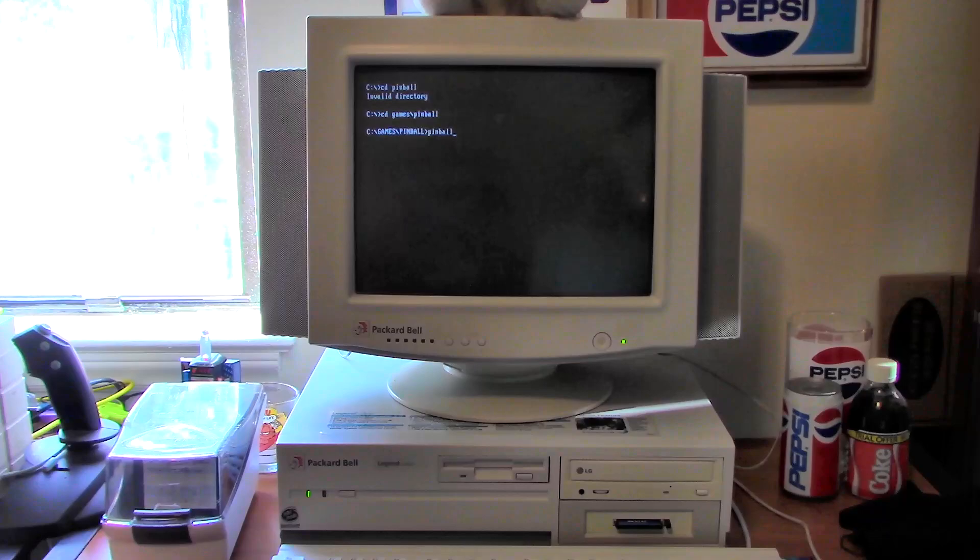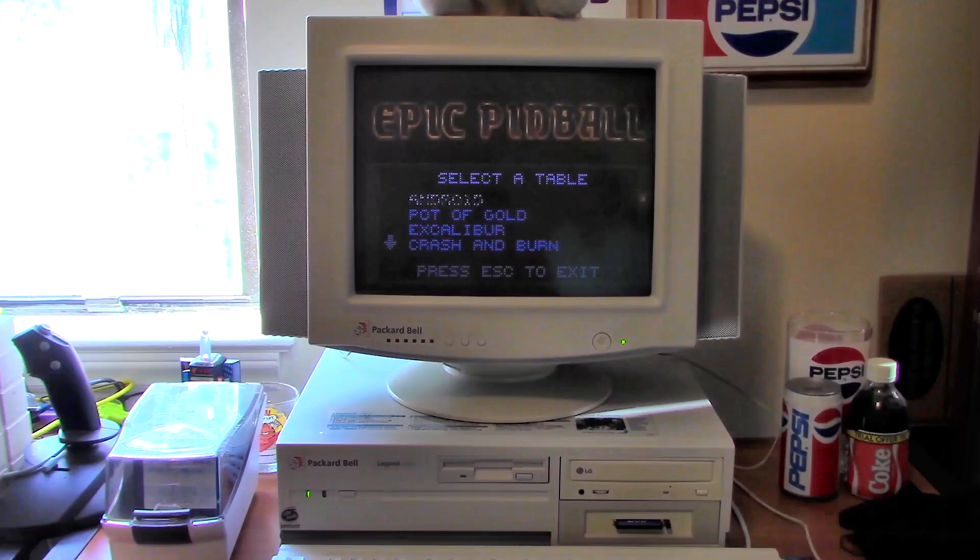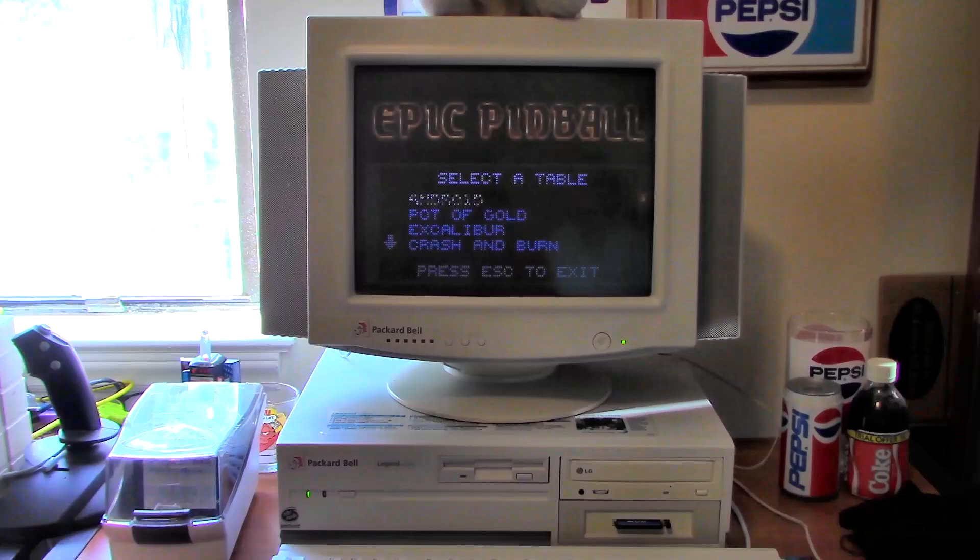Now let's give a DOS game a try. I believe the game we'll try out is Epic Pinball. Okay, it's not shareware, folks, so don't go passing this around to people. A pot of gold — I don't know if I've ever done this one too much.